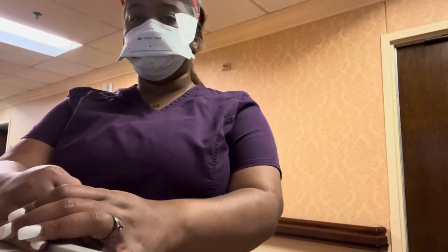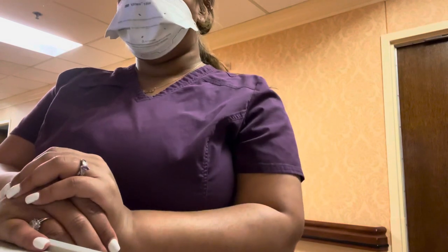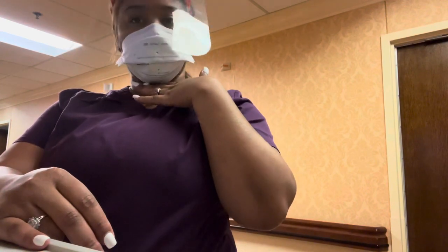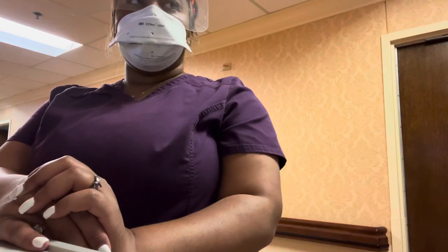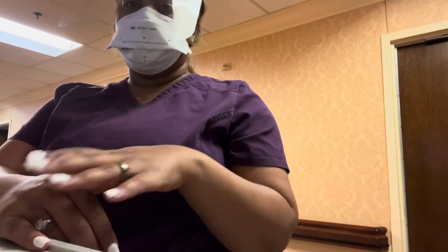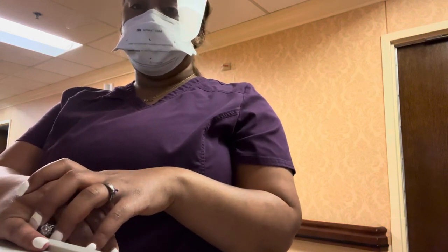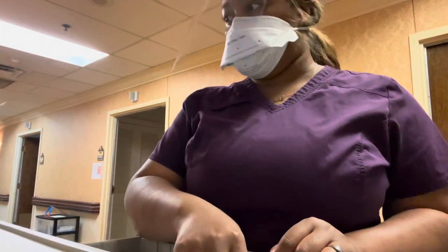Right now I am about to get started on my med pass. We still have to do temperatures and O2s on people. As you can see, it's still masked up and shielded up. We still have to do temperatures and O2s and vitals on people. I do that, and then I do my mid-pass, and I go ahead and get my acu-checks as well for the people who are diabetic.